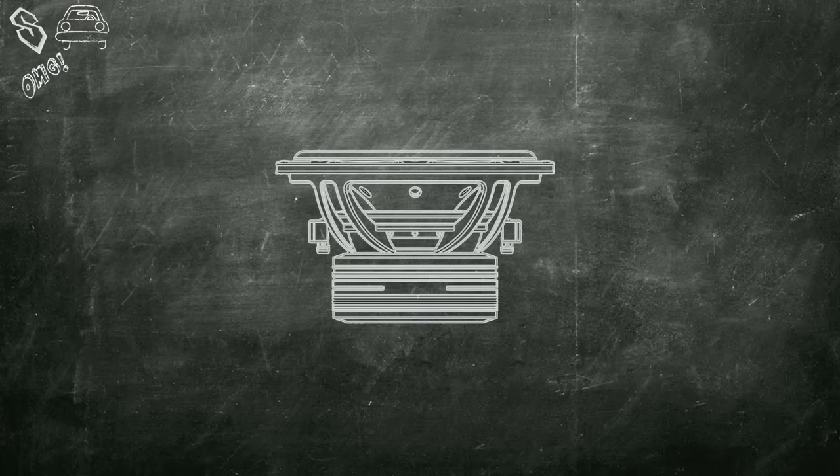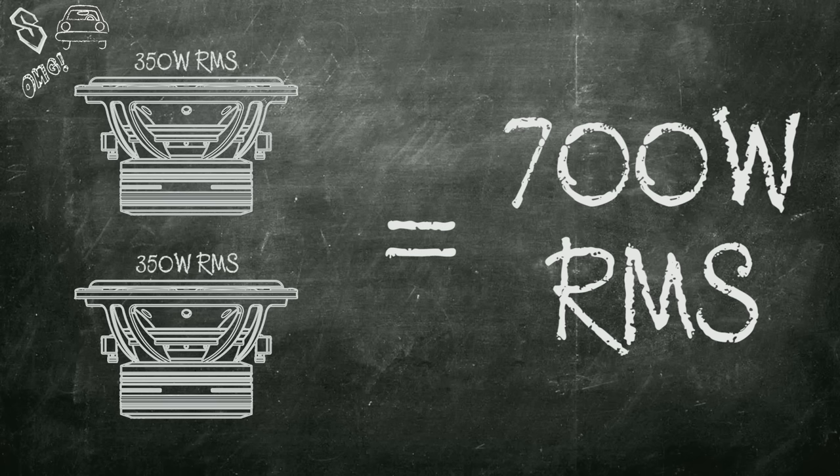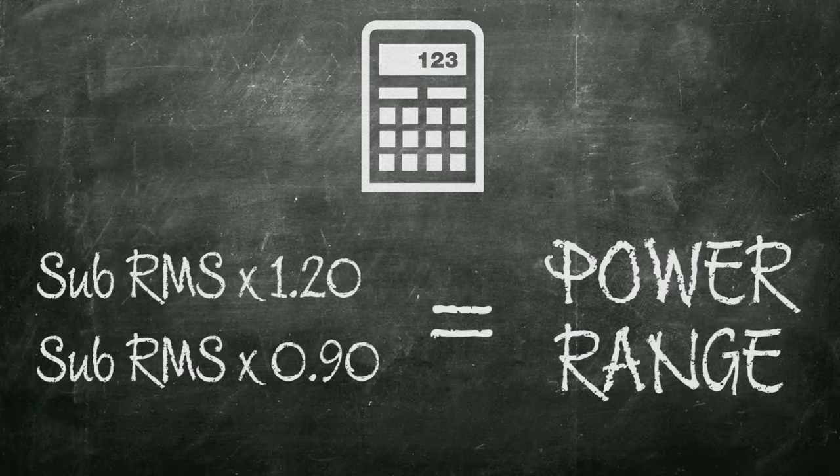For your system, you'll want to match the RMS input rating of the subwoofer or subwoofers to that of the RMS amplifier output you have chosen. You'll also need to make sure that your amplifier will output this at the impedance that you have wired your subwoofers at. When dealing with multiple subwoofers, combine the RMS input ratings. Two 350 watt 10 inch subwoofers will need 700 watts combined. A rule of thumb is to overrate your amplifier by about 10 to 20 percent. An easy way to match a subwoofer with an amp is to use a little math: multiply the sub's rating by 120 percent and 90 percent to get the power range of the amp that is needed.